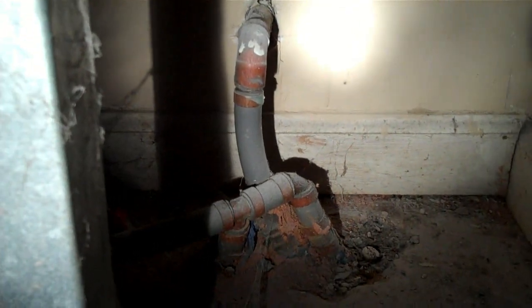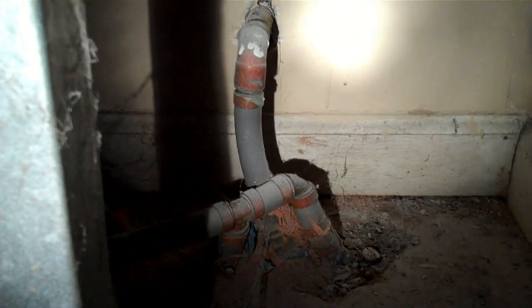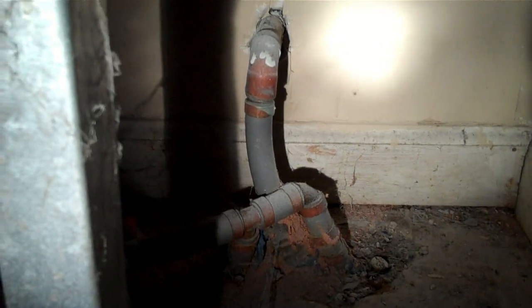Not a good thing to find, but given the right price of the house, it can be fixed, and it could still be a good deal for you.